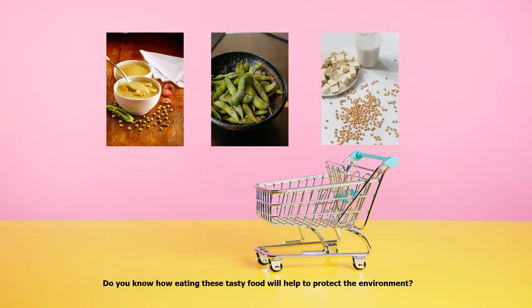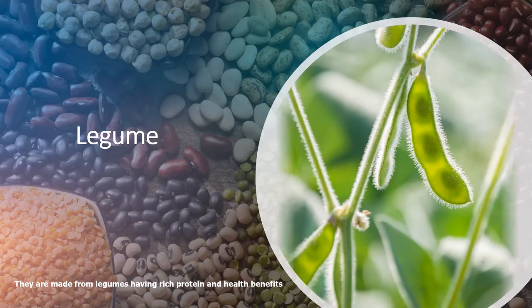Do you know how eating this tasty food will help to protect the environment? They are made from legumes, having rich protein and health benefits.